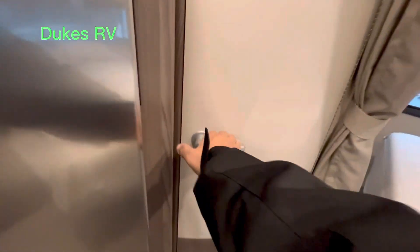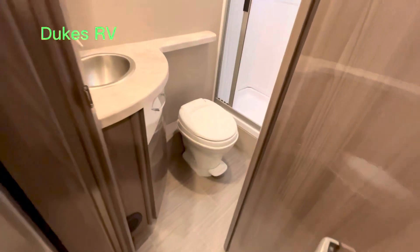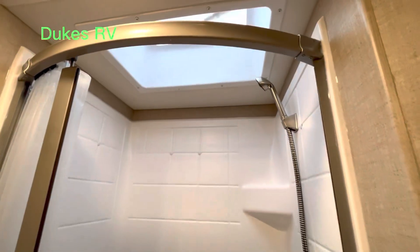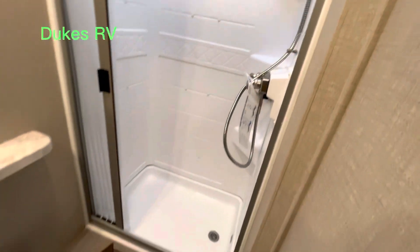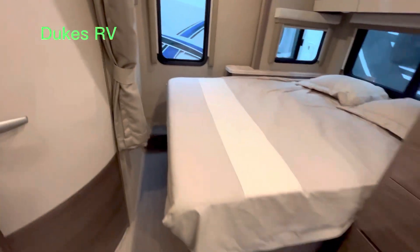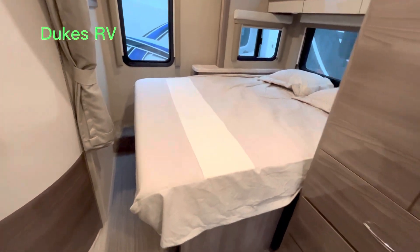This is the bathroom door. There's good room around the toilet, a big footprint in the shower, and a skylight for a luxury bathing experience — all the comforts of home.